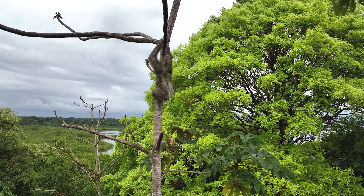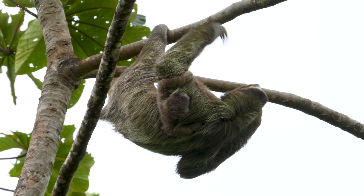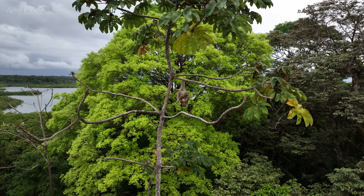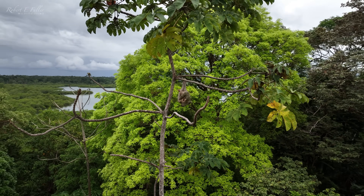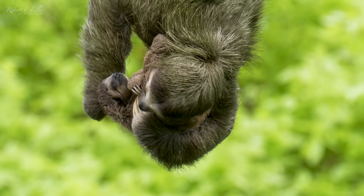Sloths may be slow, but they're effective climbers. She's almost made it up to the leaves, but she's stopped for a scratch. Look at the young one as well — it's almost mimicking her moves, scratching as well.